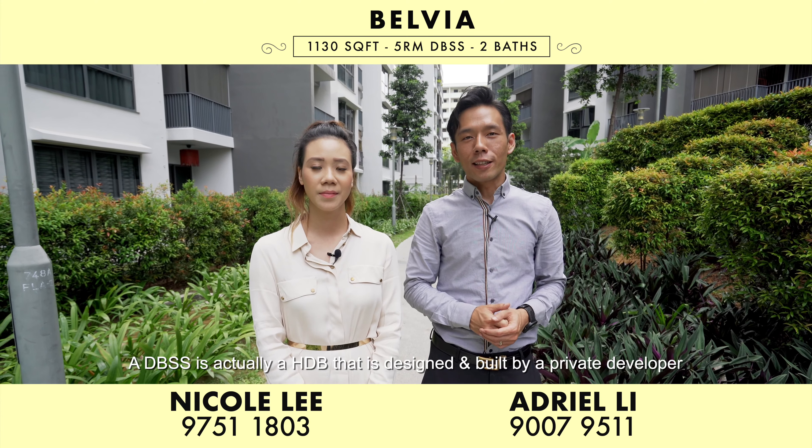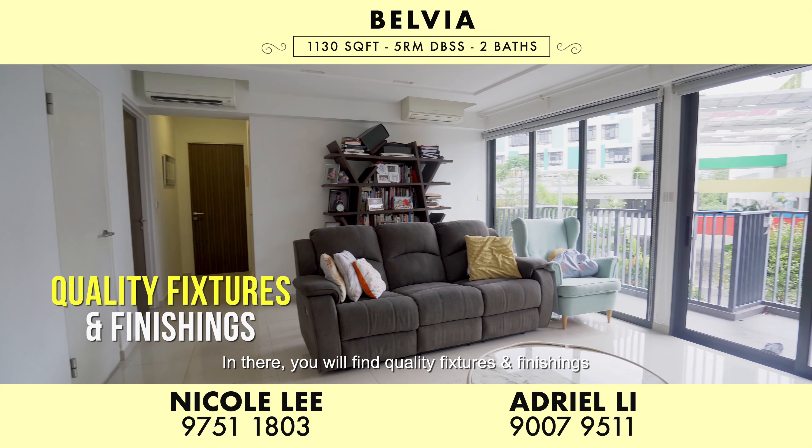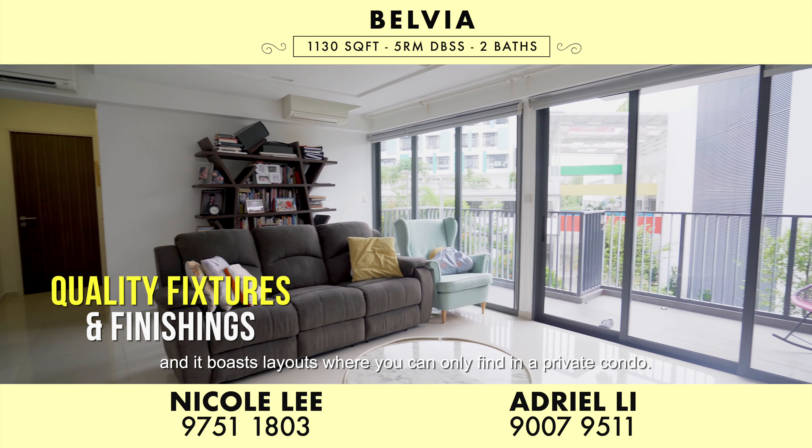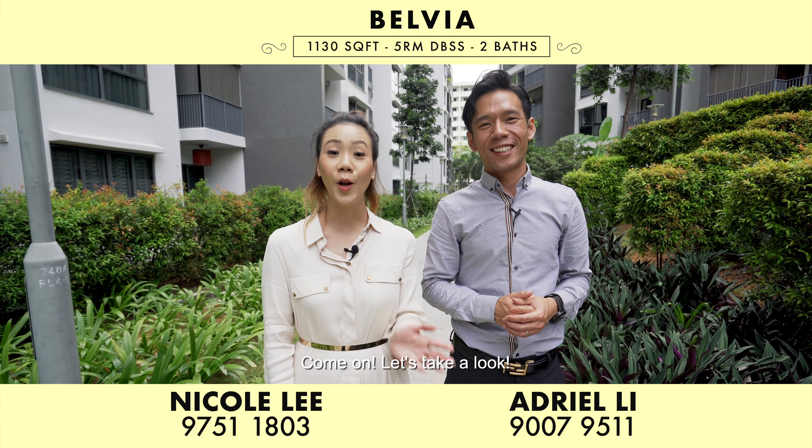What is a DBSS? A DBSS is actually a HDB that is designed and built by a private developer. In there, you'll find quality fixtures and finishings, and it boasts layouts where you can only find in a private condo. Come on, let's take a look.